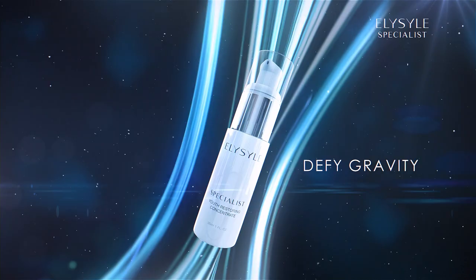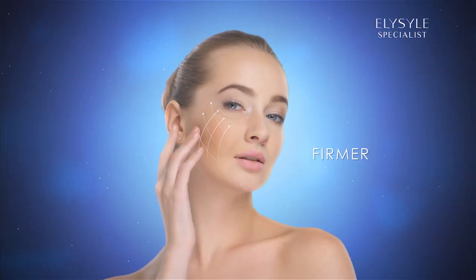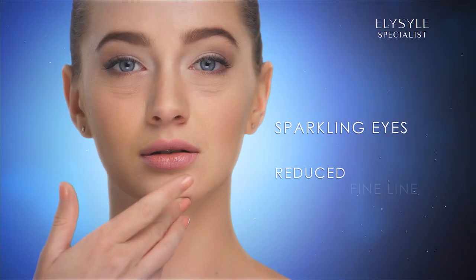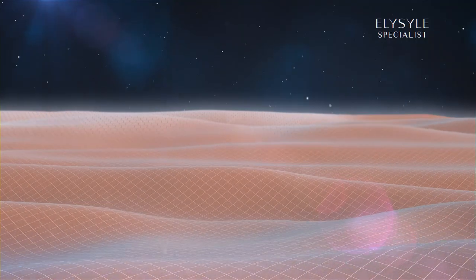Elisil Youth Restoring Concentrate sculpts the face contour, creating a defined appearance. Elisil Advanced Restorative Eye Serum reduces the appearance of fine lines, puffiness and dark circles to instantly re-energize the eye contour area.